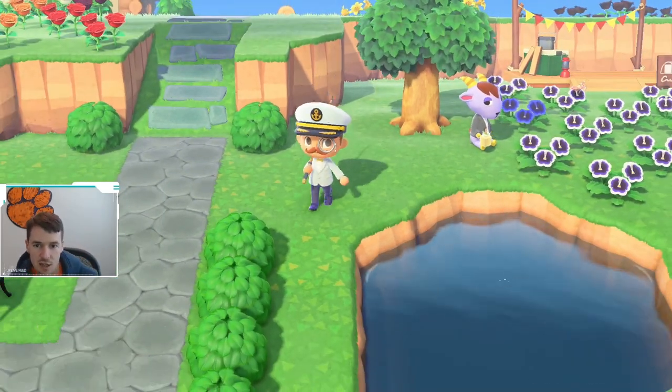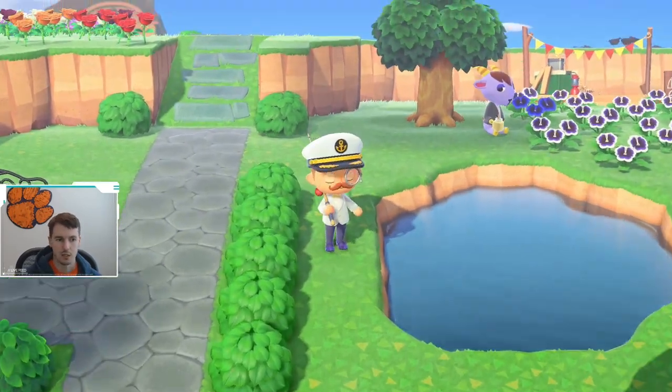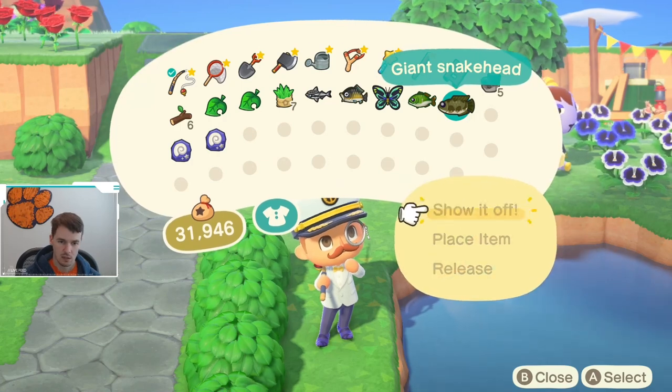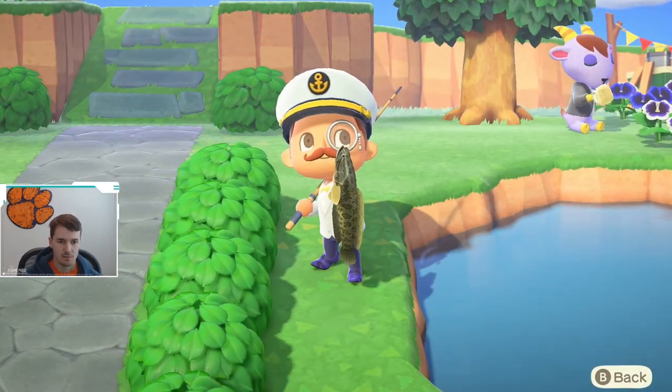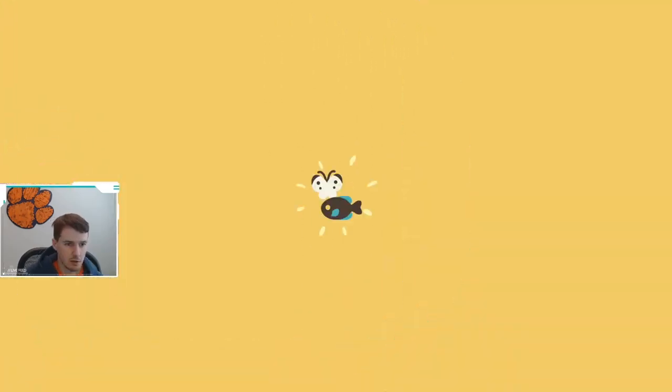So we caught a giant snake head — as you saw, it was a pretty large shadow in my pond here. We'll take one more look at it, just to check it out. It's an ugly fish, but let's look at the critterpedia.